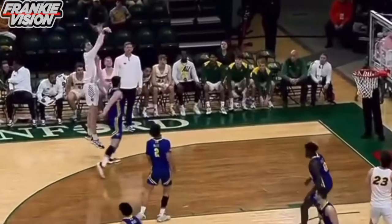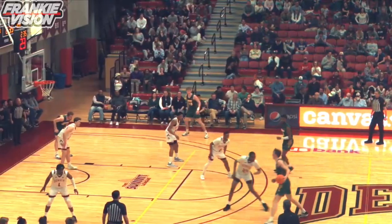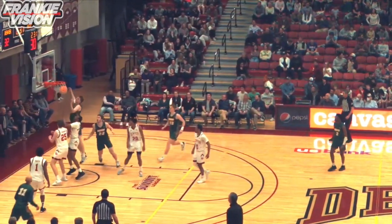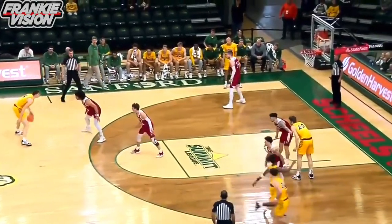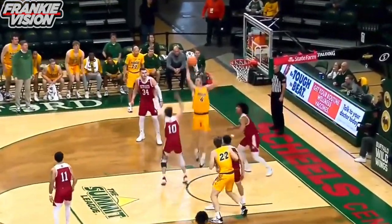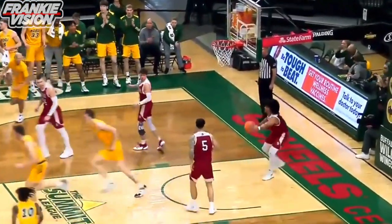Nelson taking — he's struggling from the three-point line. Shot fake, step back. Six-point NDSU advantage. Nelson with the patience in the bucket — the first half.